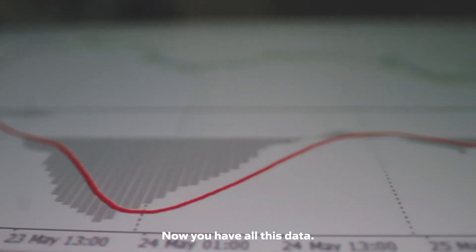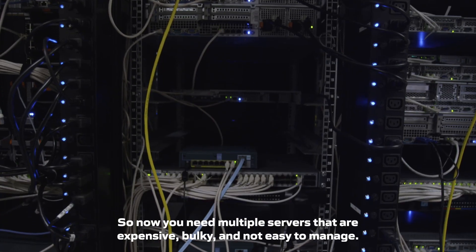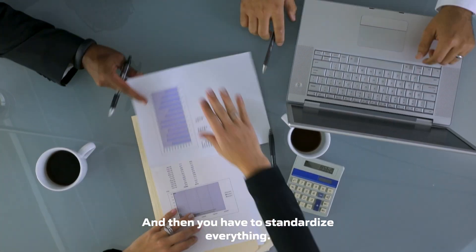Now you have all this data. Well, that's one factory, but now you have 10 factories with a ton of data. You can't manage it all on one server, so now you need multiple servers that are expensive, bulky, and not easy to manage.